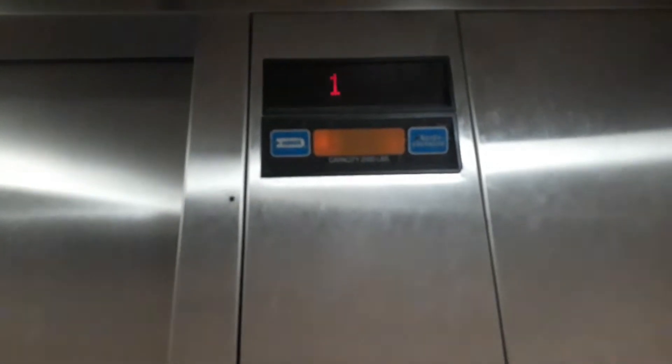Here we go. It is a Dover elevator. It doesn't feel like we're moving at all. Oh, here we are.